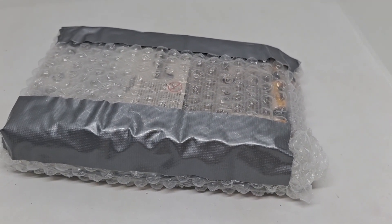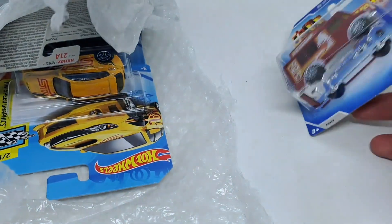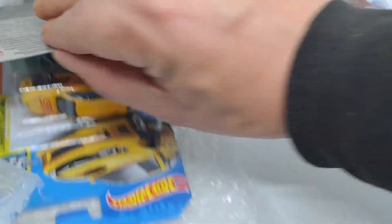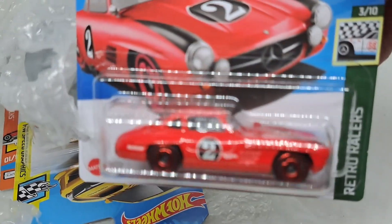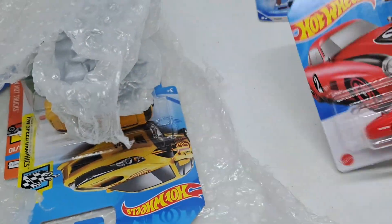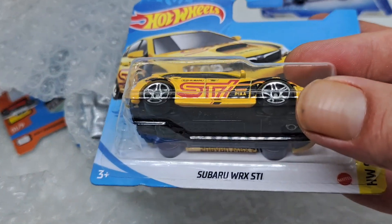Very well packed, very well insulated. And we got some Hot Wheels. I'm holding the WRX STI.